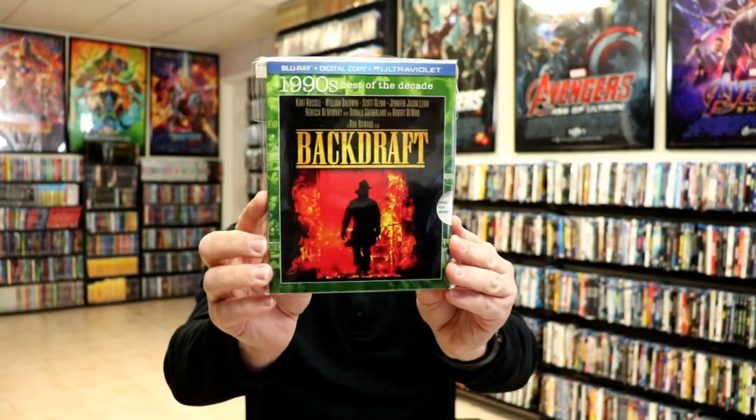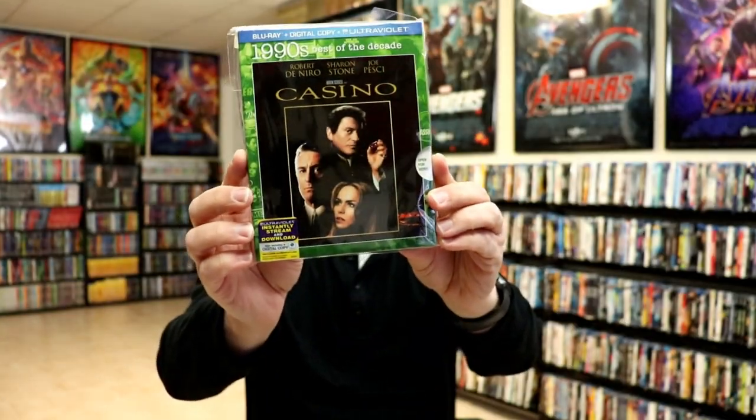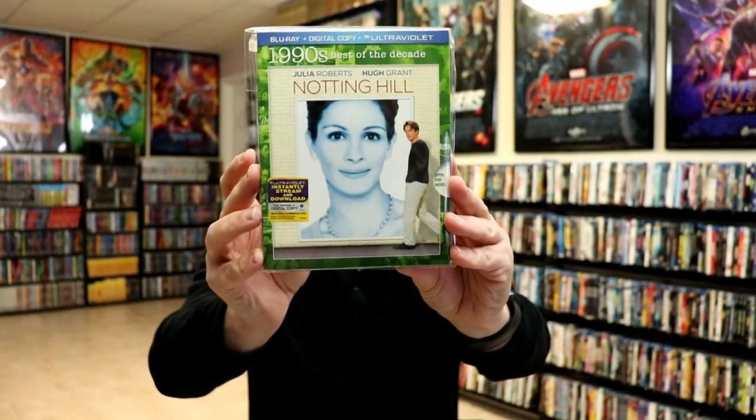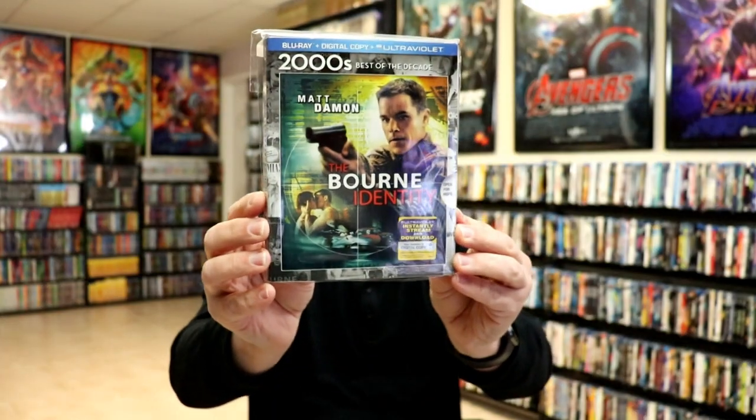For the 90s we have Backdraft, The Big Lebowski, Casino, Liar Liar, Mallrats — really nice slip — The Mummy, Notting Hill, and Reality Bites.